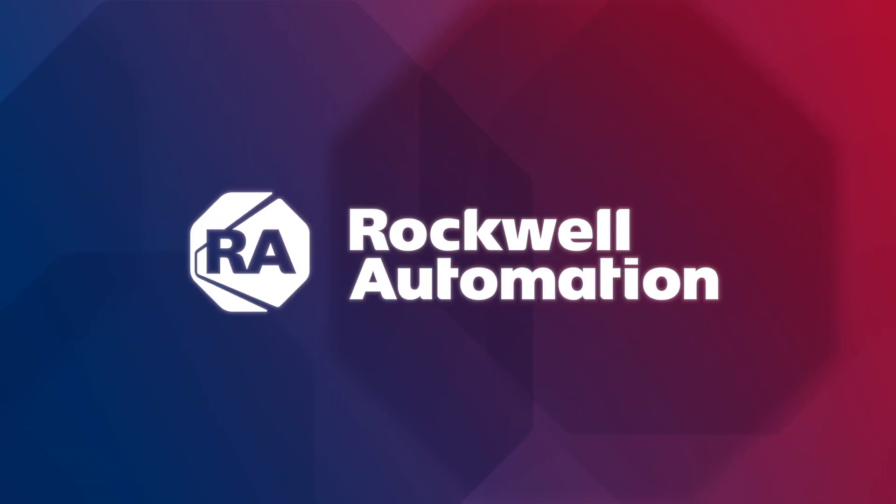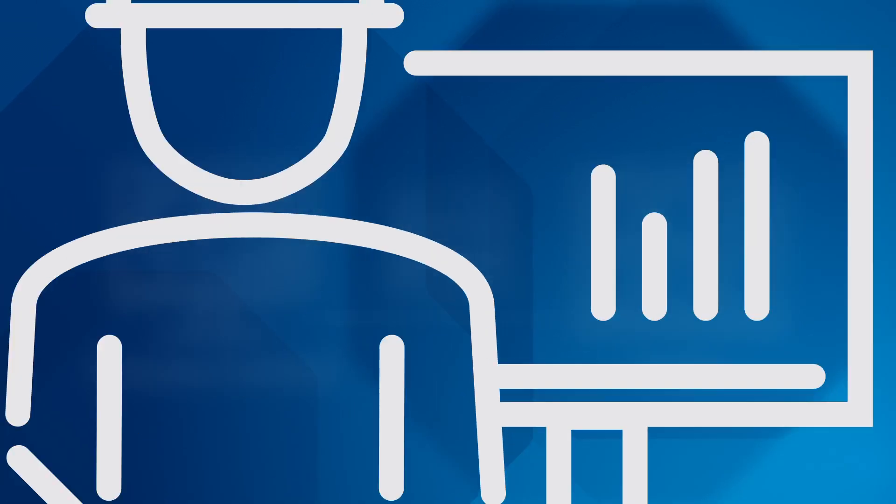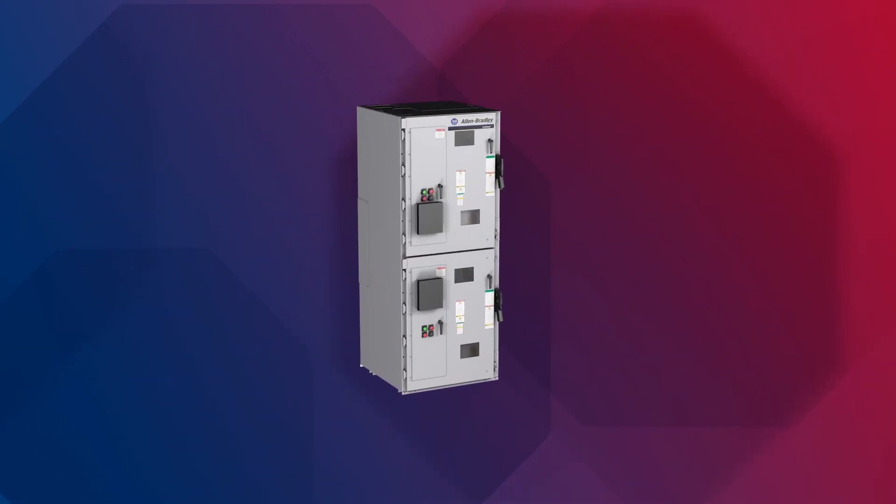By connecting your power and process control on the same network and getting information about your operating system, you can improve productivity and much more. Rockwell Automation is North America's leading supplier of integrated factory automation hardware and software.